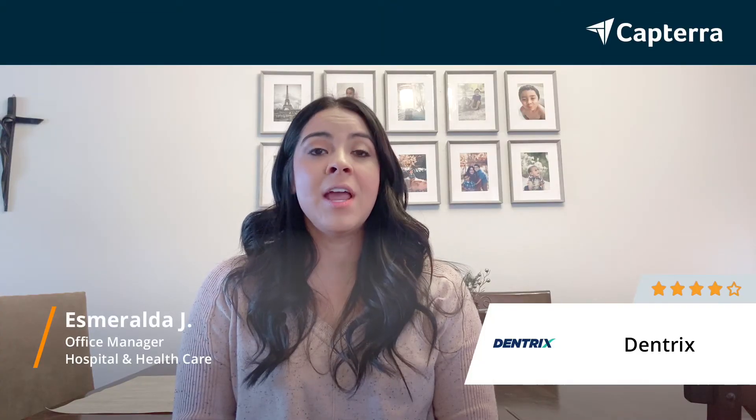Hi, I'm Esmerelda. I work at a dental office as an office manager, and I would give Dentrix a 4 out of 5 rating.